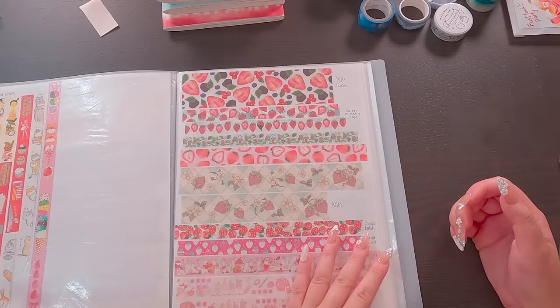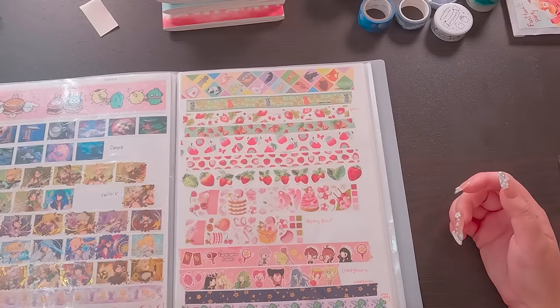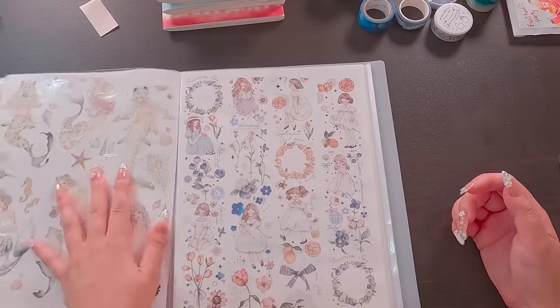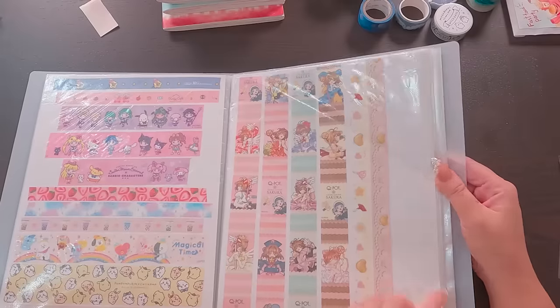I stole the idea from her, and now I have my own binder filled with washi tape swatches that I add to every time I buy a new roll. I found it's a great way of keeping track of what washi tapes I already own and seeing which brands I'm regularly buying from. But it also makes for a really cute art gallery of all sorts of washi tape designs.